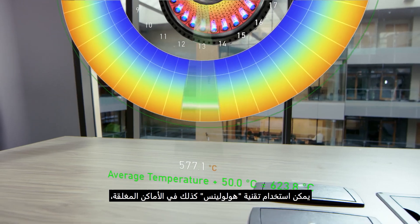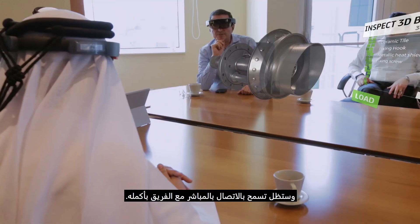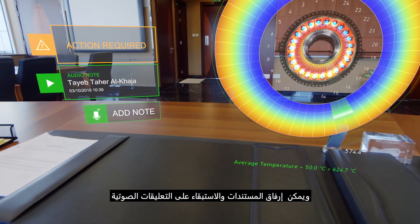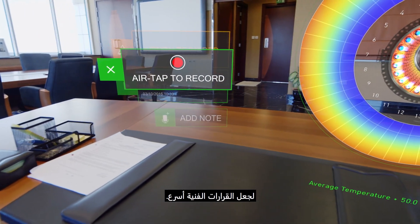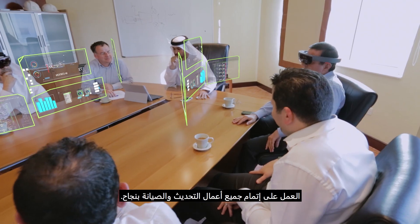HoloLens technology can also be used in confined spaces such as the combustion chambers, yet still allows direct communication with the entire team. Documents can be attached and voice annotations can be left to make technical decisions quickly. The team can confirm that all the upgrades and service work has been completed successfully.